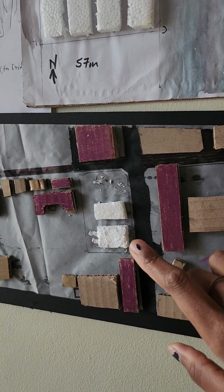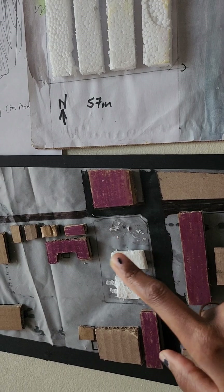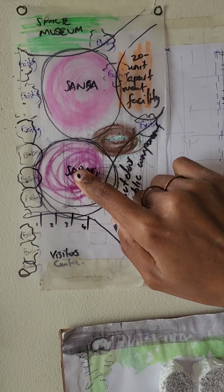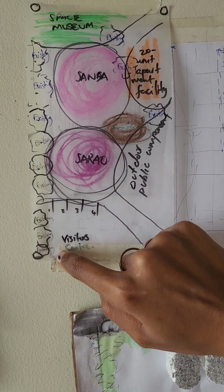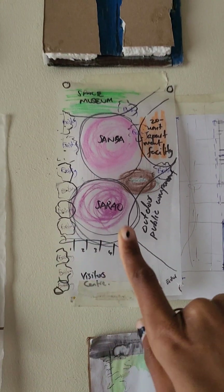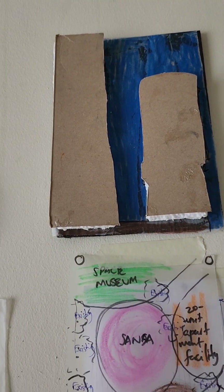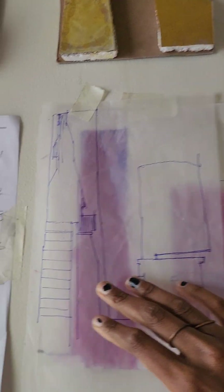Still looking at my site, I was now considering two blocks — one for my main building and one for the site component as per the brief. This was the first site plan looking at the SARRA offices, SANSA offices, the space museum, a 20-unit apartment, a visitor center. But in plan it became a long, messy thing, so I stopped working in plan and moved to section-elevation — now a taller building instead of something long and winding. I also made some process models.